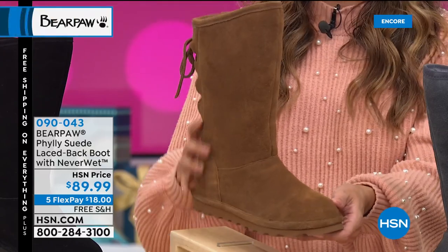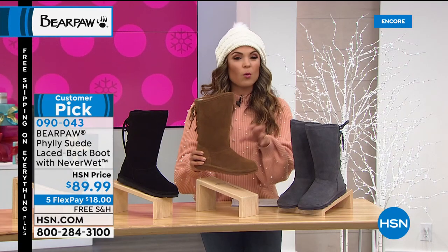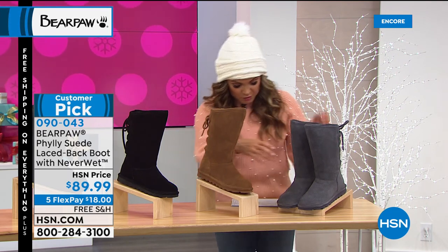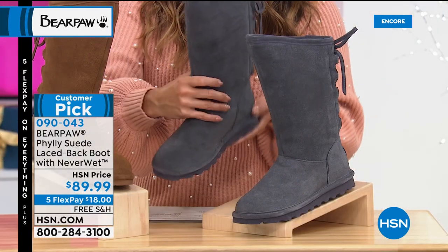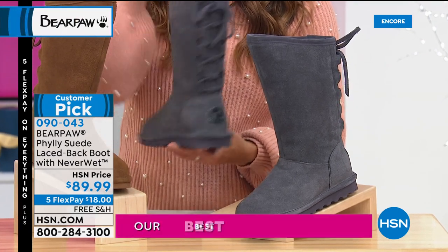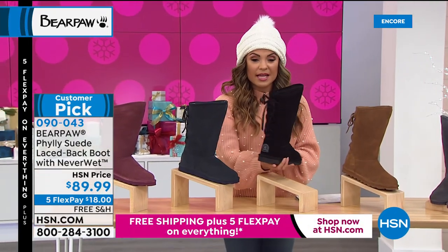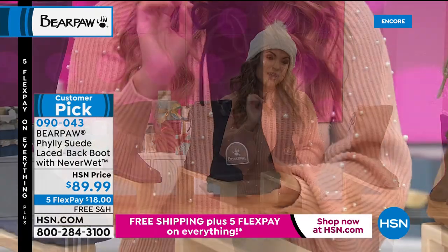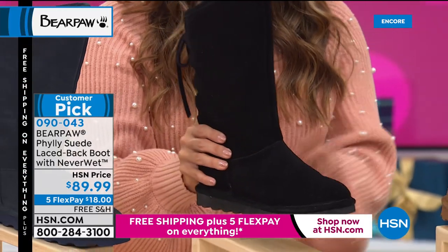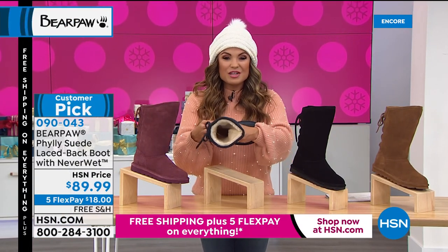All the NeverWet protection is here too — stains, water, snow, slush all just bounce right off. This is Hickory — the classic. For a great gray, this is called Charcoal, with the inside also dyed to match. On the back we've got the great laces. We also have it in Black — so pretty with black leggings or denim, almost a dressier look, inside dyed to match. And then Navy — perfect navy blue with that cream-colored wool blend lining and the lace-up in the back.